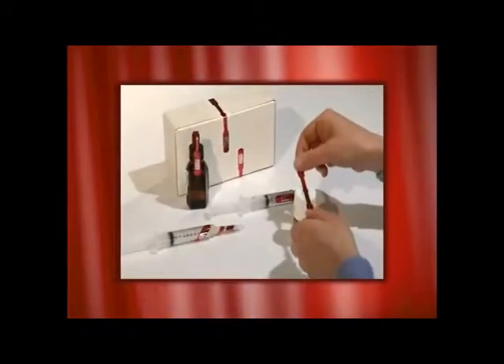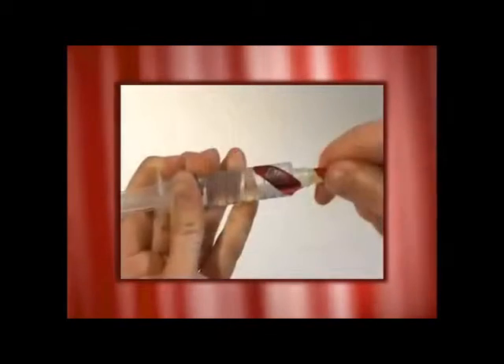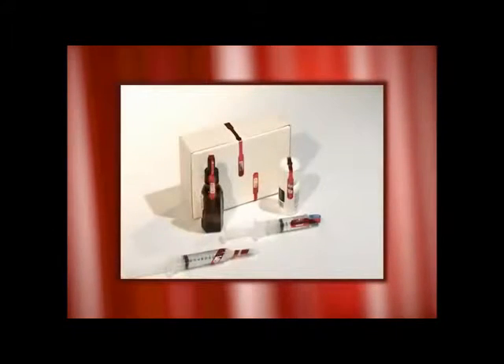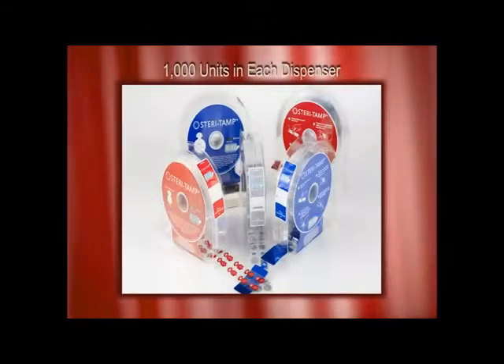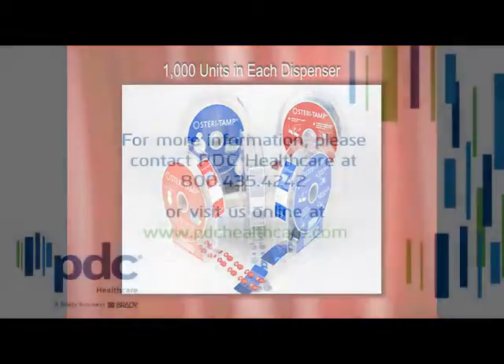Steritamp for syringes and containers are non-sterile tamper evidence seals that rip apart when opening. These seals provide security and tamper evidence on syringe caps, needle covers, box covers, and other medication containers. All Steritamp products are packaged in easy-to-use dispensers containing 1,000 units each.